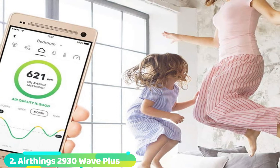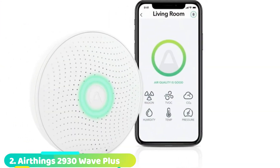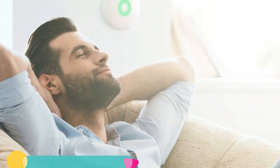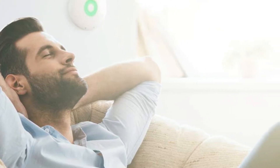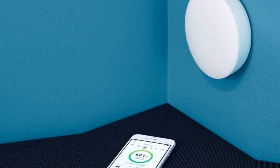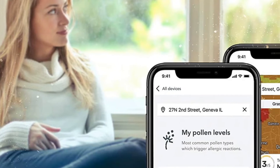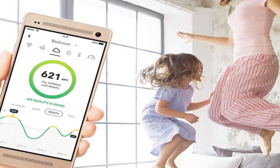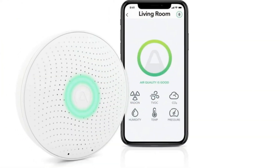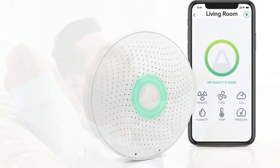Moving on to number 2, the AirThings 2930 Wave Plus is quite a special device since it boasts a separate sensor for measuring radon levels. Apart from that, it has all the other necessary sensors for measuring TVOC, CO2, pressure, humidity, and temperature. The overall design is pretty sleek, and it takes two AA batteries to start working. You can simply pair it with smart devices like Alexa and Google Assistant. Instead of any display, the 2930 Wave Plus comes with a ring LED light that flashes green, yellow, or red depending on the air quality it measures. You can also connect it to your iOS or Android smartphone via the AirThings app for exact data.